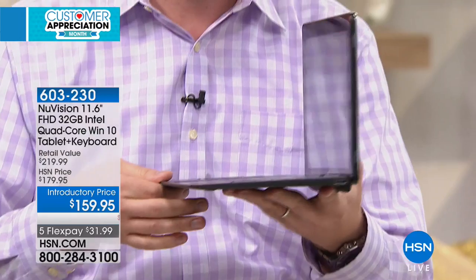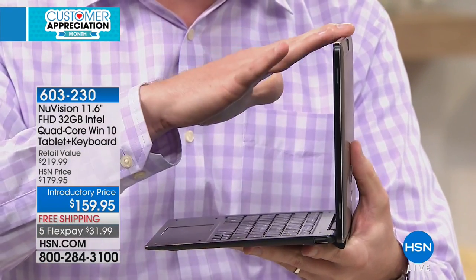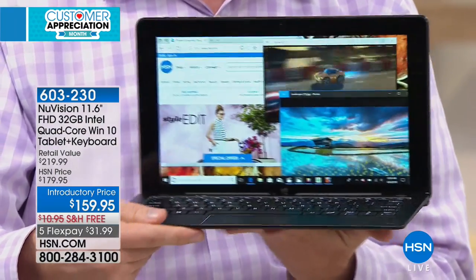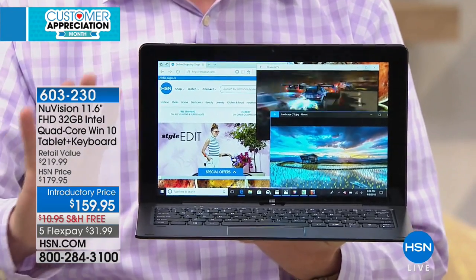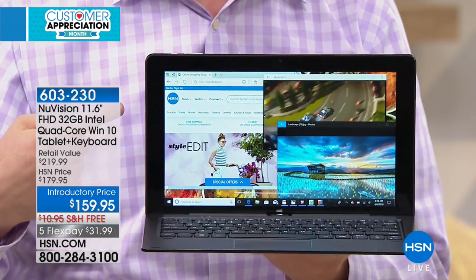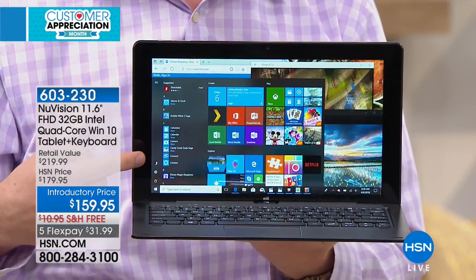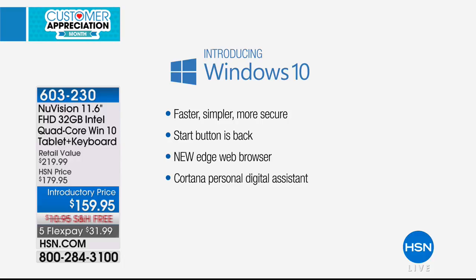As you turn it to the side, that's all there is to your brand-new quad-core computer. NuVision is the brand, but it's Intel quad-core on the inside. Intel is the number one processor manufacturer on the planet. When I tap this one button, it brings up Windows — Microsoft Windows 10, the number one operating system on the planet — and this is the full-blown version.